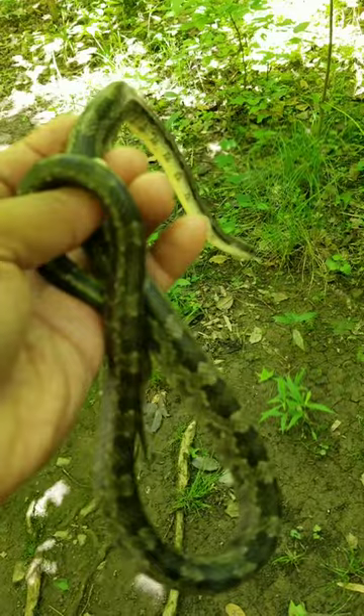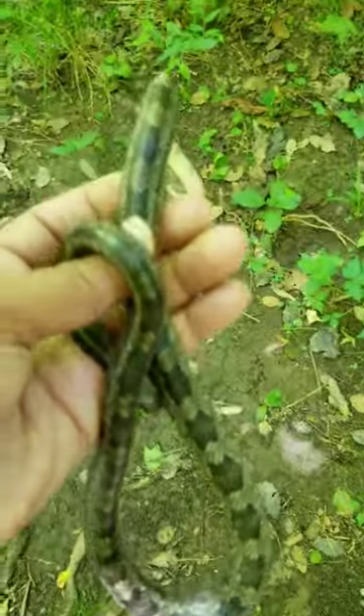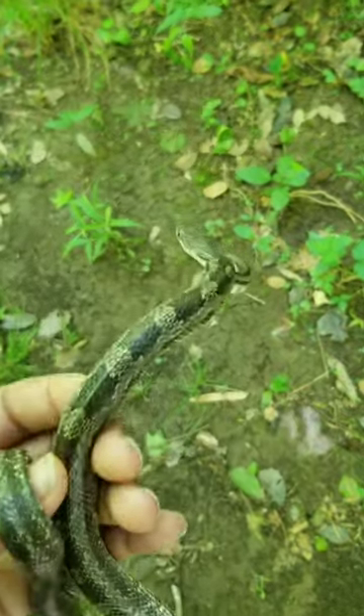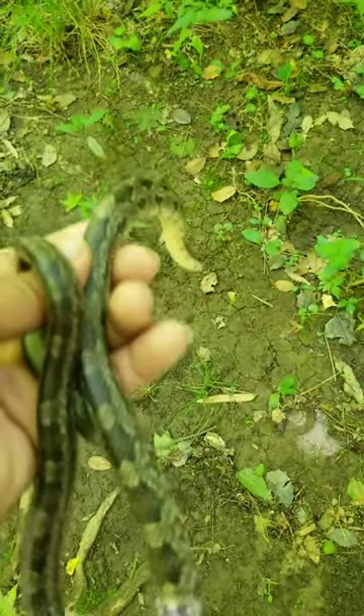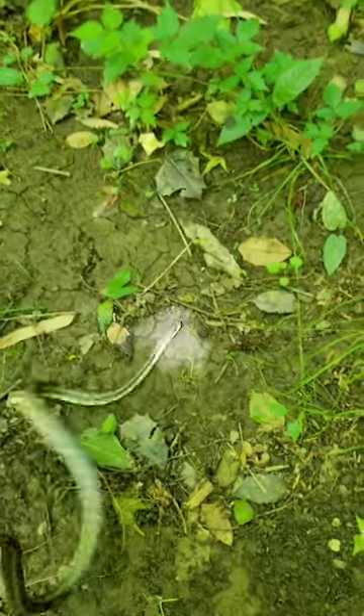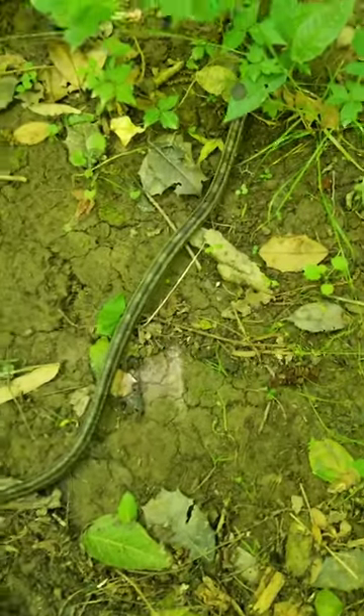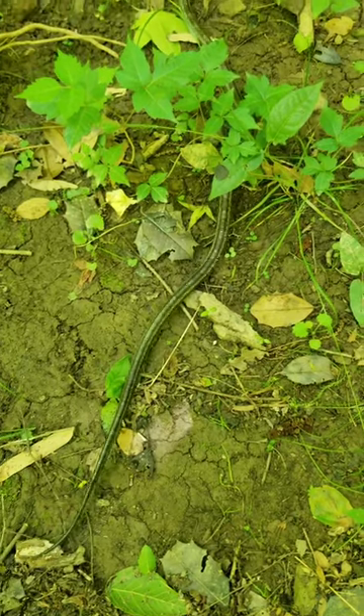So I'm gonna let this guy go and find some more stuff. Pretty cool. Or Eastern rat as they call him now, but I still say black rat though. Nice little fella. Let him go — he's on his way. See ya, buddy.